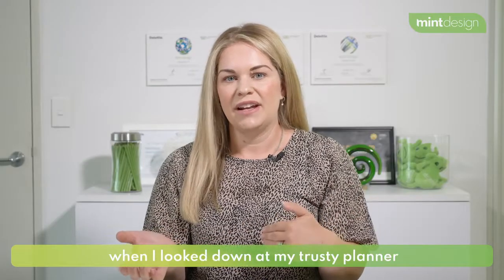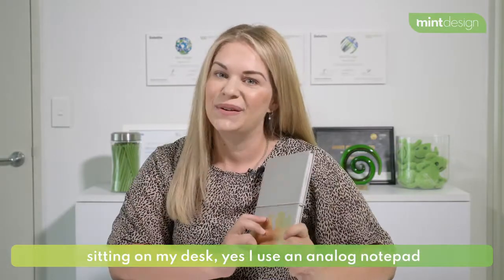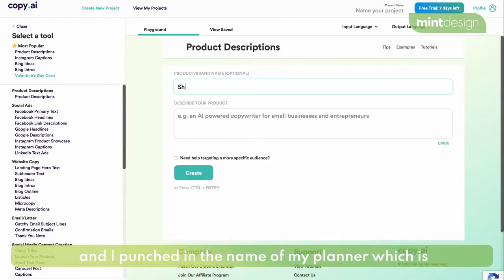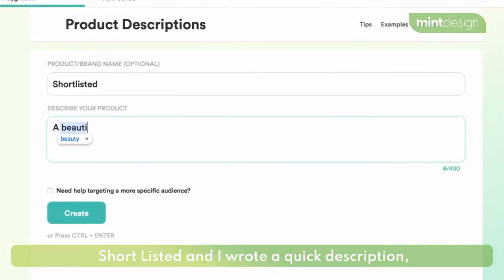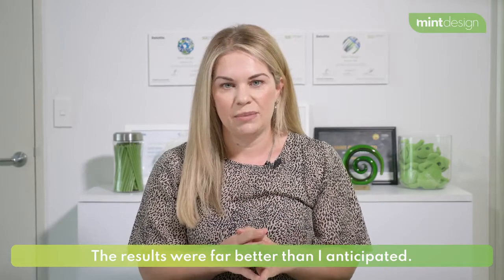I was just playing around with this when I looked down at my trusty planner sitting on my desk. Yes, I use an analog notepad. I punched in the name of my planner, which is Shortlisted, and I wrote a quick description: a beautiful planner for busy professional women.